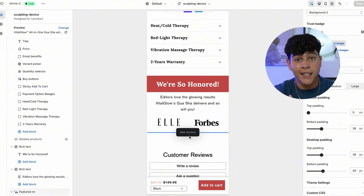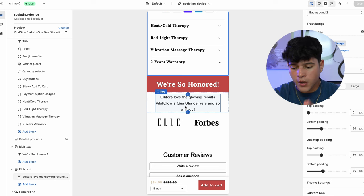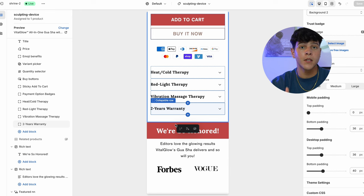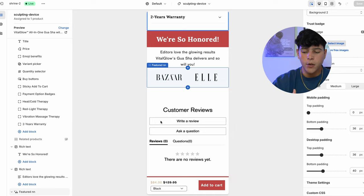We want to sound like a huge brand that's been in the market for years — you have to make people feel like they're the only one not using your product, that they're missing out. I added a little text in our branded colors: 'We're so honored — editors love the glowing results Vital Glow's Gua Sha delivers, and so will you.' Use ChatGPT to come up with this kind of text — it'll make your life a lot easier. Our website is slowly coming together: we have key points, descriptions of what our product does and its benefits, a section for credibility, and now we need to show them more of the product, so I'm going to add a really good video.